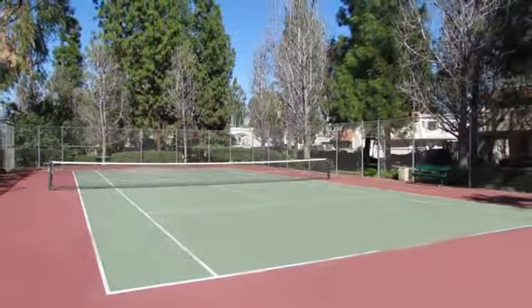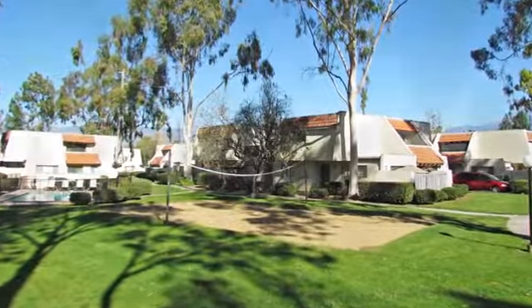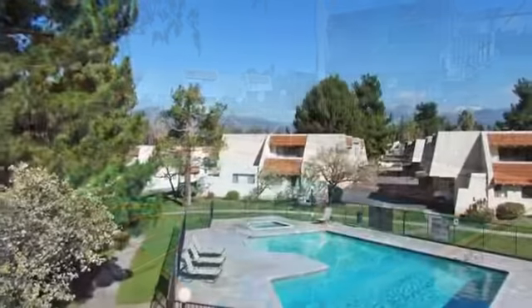We feature a playground for hours of fun, and you can challenge a friend to a match at our on-site tennis or volleyball courts. Our laundry facility makes it easy to get chores done. We love pets, so be sure to call and ask about our friendly pet policy.